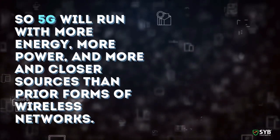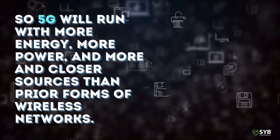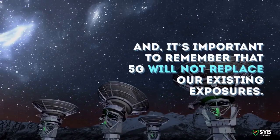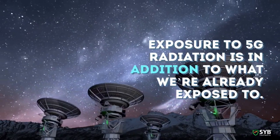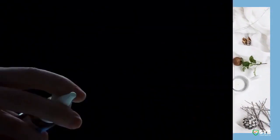So 5G will run with more energy, more power, and more and closer sources than prior forms of wireless networks. It's important to remember that 5G will not replace our existing exposures — exposure to 5G radiation is in addition to what we're already exposed to. This is a major and entirely new class of EMF.